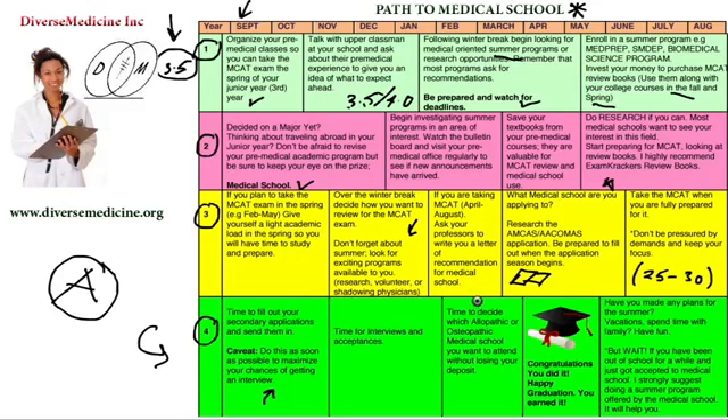It's Dr. Adichina again. We would love to have you on our website, www.diversemedicine.org — a mentoring website for high school, college, pre-medical, and medical students interested in medicine. We would love to have you. Please join us. We'll see you soon. Thank you very much. Have a great day. Bye-bye.